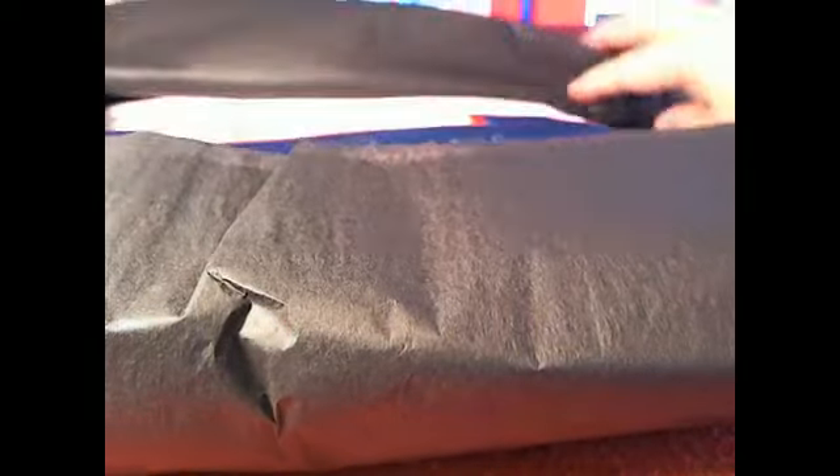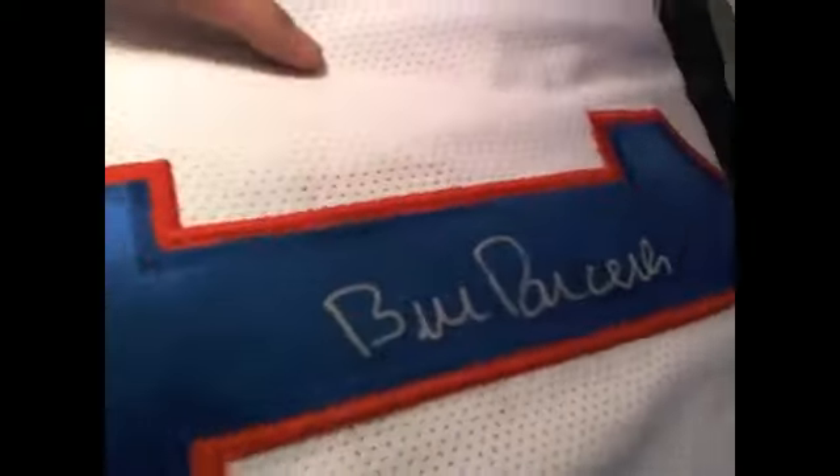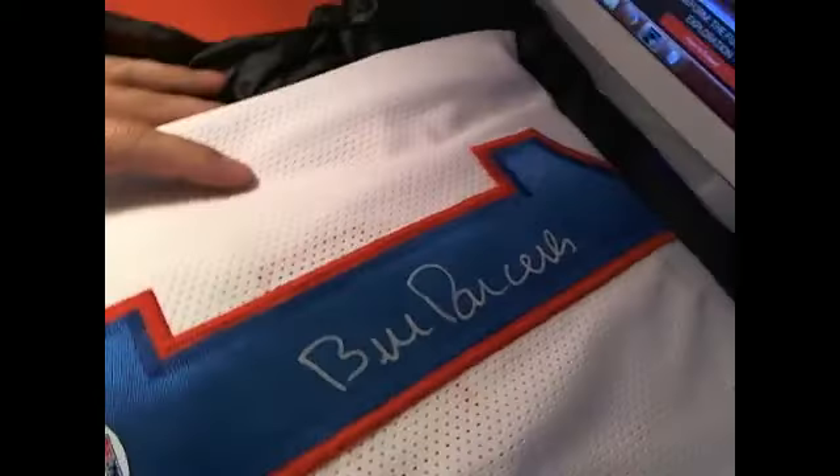We've got some new people in here today, getting into their first breaks with us. Let's see what we got. Who is this? Oh my gosh, look at this — holy cow, wow, that is freaking awesome! You know what that says? That says Bill Parcells right there.